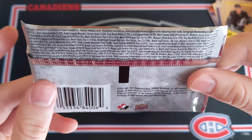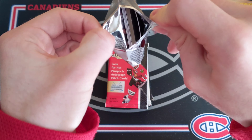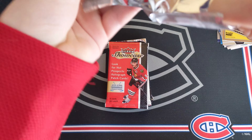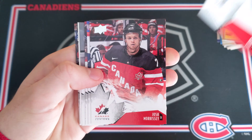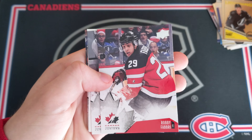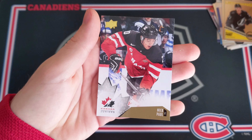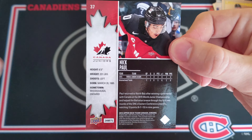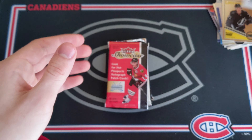Now we got 2015 Canada Juniors. Nothing spectacular so far, but hopefully we can get something — maybe McDavid in here. This pack feels really thick. We got a decoy though, so no patch in this one for sure. We have Max Domi — love to see it. Josh Morrissey, Jamie Lee Rattray, Robbie Fabry, Connor Hobbs, and we got a gold of Nick Paul. Nick Paul, Ottawa Senator prospect.